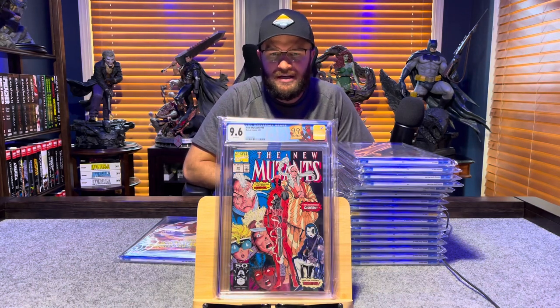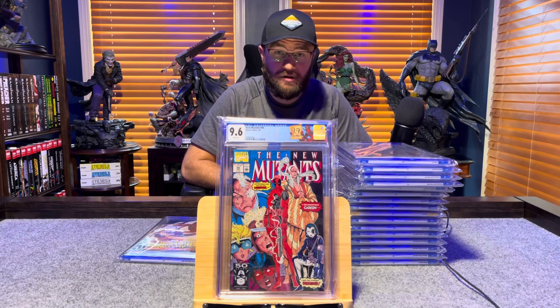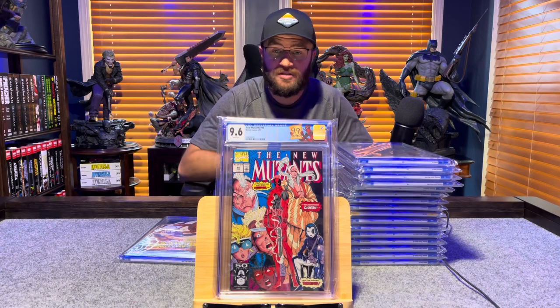New Mutants 98, first appearance of Deadpool — custom label, retired custom label — 9.6, white pages.